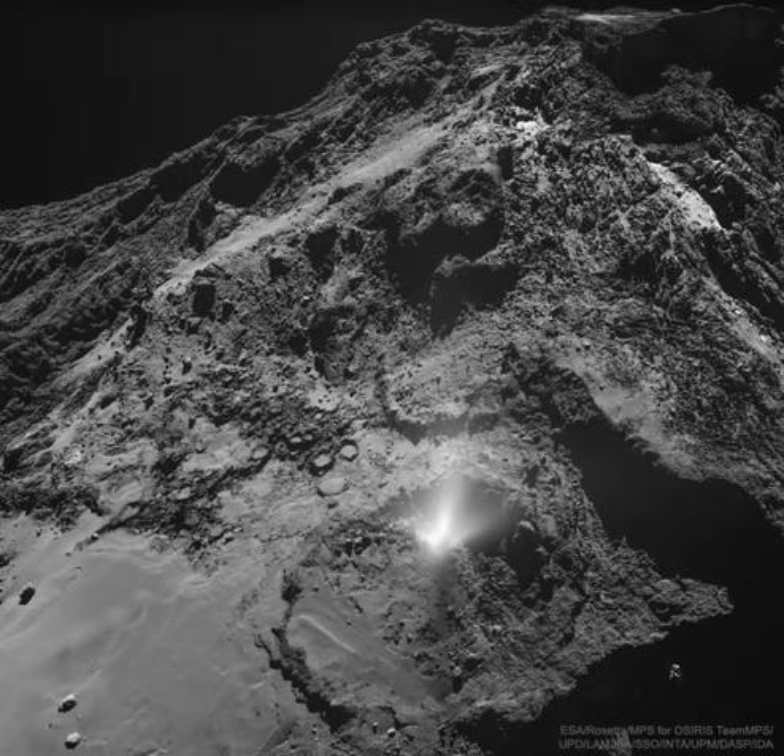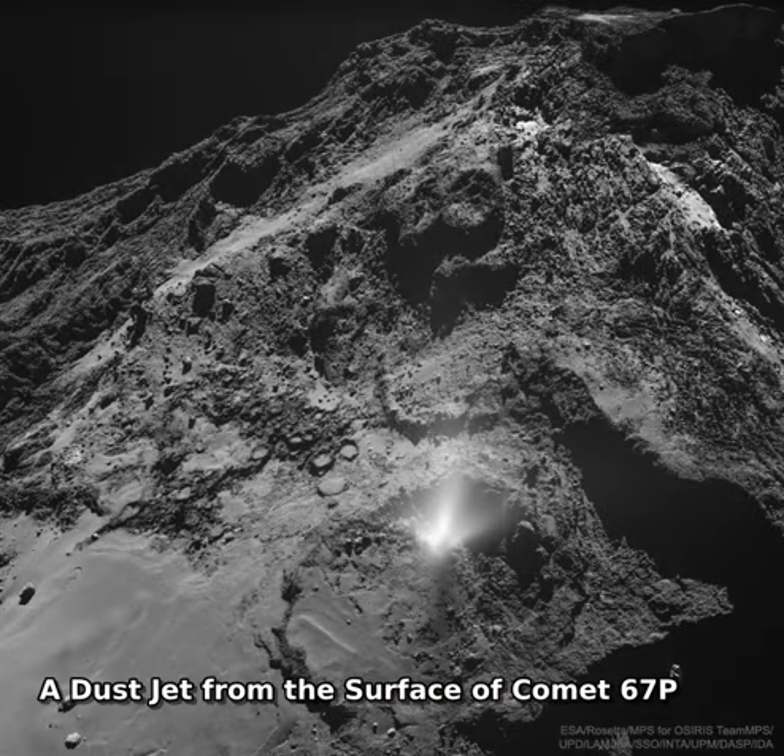Where do comet tails come from? There are no obvious places on the nuclei of comets from which the jets that create comet tails emanate.